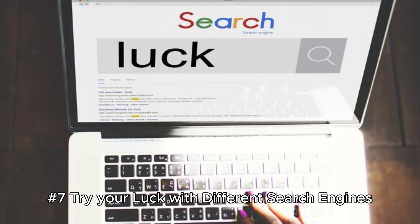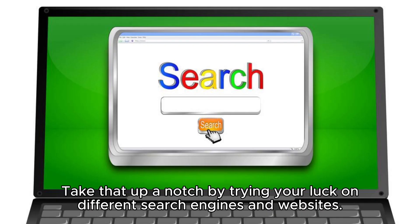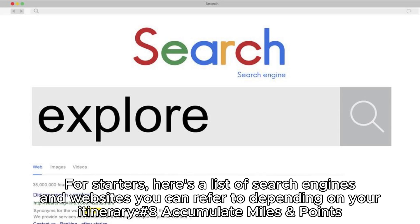Hack 7: Try your luck with different search engines. Finding a cheap flight requires a lot of research. Take that up a notch by trying different search engines and websites. A lot of popular sites don't list budget carriers or small foreign carriers because they don't pay commission to third-party vendors. Try a combination of search engines to ensure you're not missing any results.